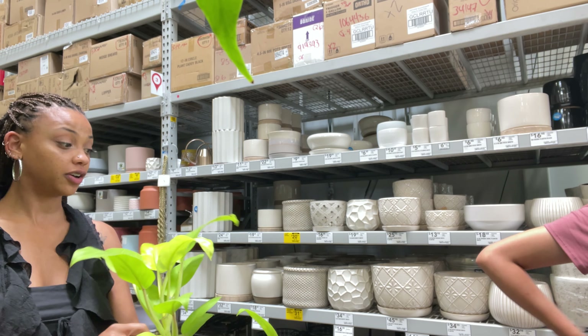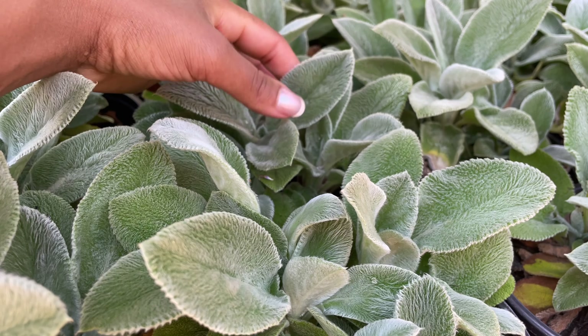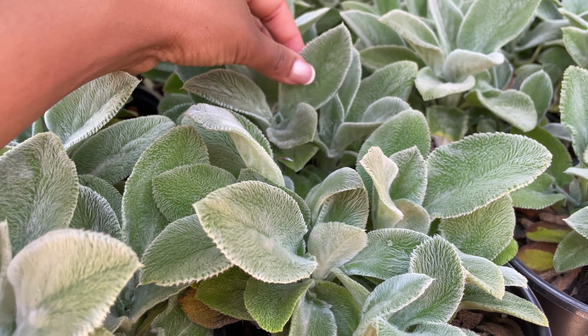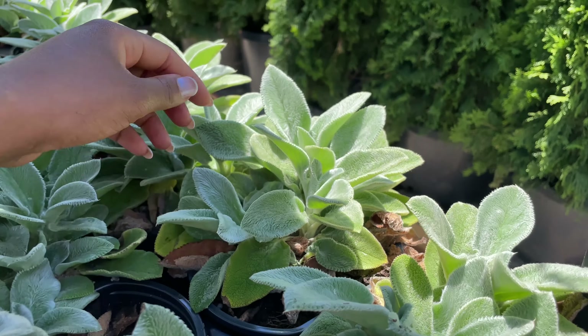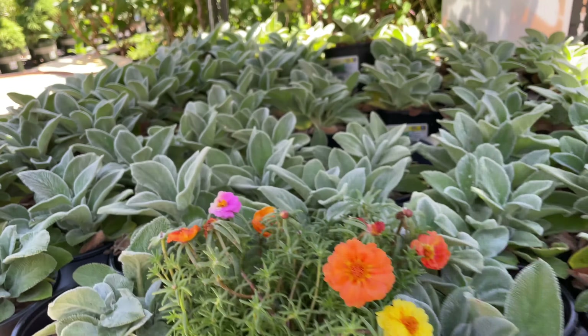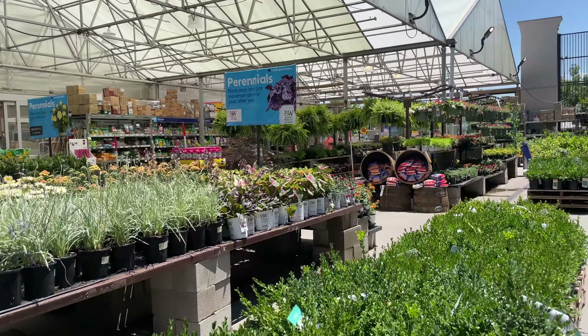Look at how pretty these dahlias are. Wow, that is a gorgeous flower. They're so soft, Mom. I think one of my favorite kinds of plants are the ones that have texture and that are interactive. This just literally looks like a little baby lamb's ear - it's so cute. Look at it in the sun. Such a good plant, just a sea of lamb's ear.